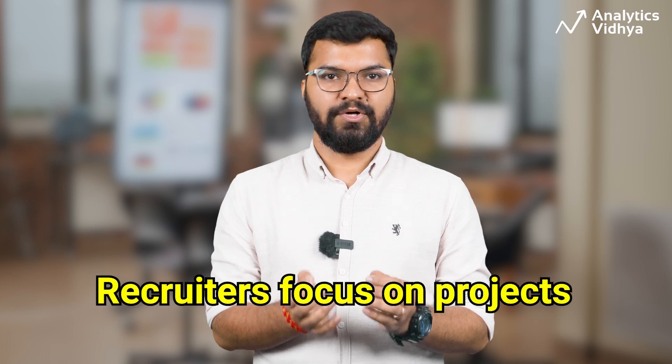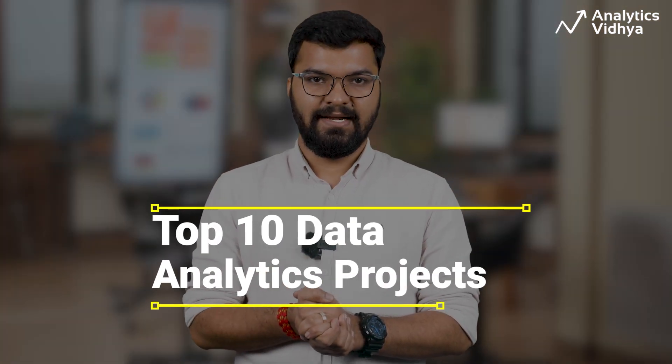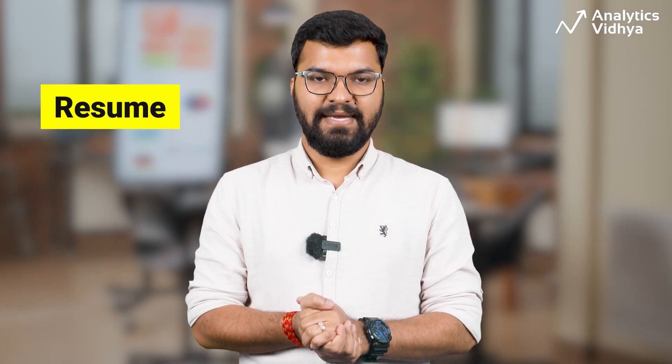To gain practical experience in the data analytics field, real-world projects are very much essential. Projects are one of the most important aspects recruiters focus on, and you should too. In this video, we'll talk about the top 10 data analytics projects that are crucial for your portfolio and must be on your resume as well.